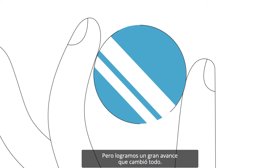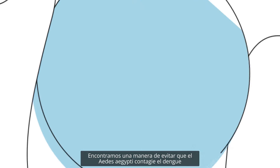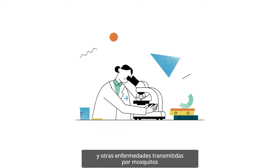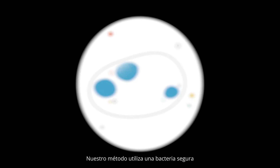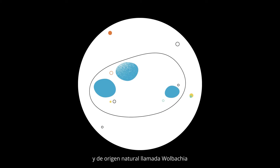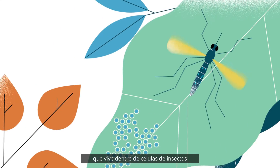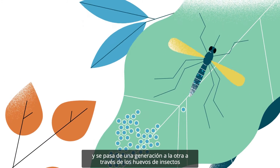But we made a breakthrough that changed everything. We found a way to prevent Aedes aegypti from transmitting dengue and other mosquito-borne diseases. Our method uses safe and naturally occurring bacteria called Wolbachia that live inside insect cells and are passed from one generation to the next through the insect eggs.